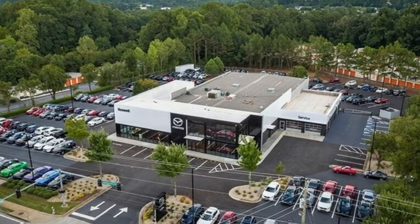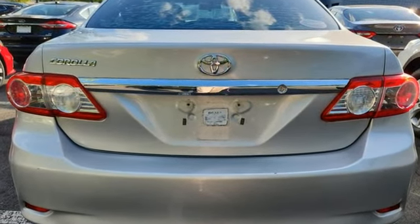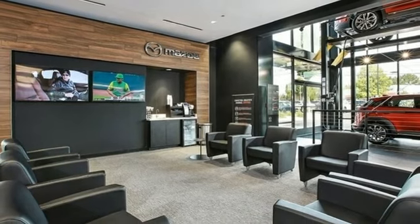And it comes with all the amenities you need: Integrated Navigation System with Voice Activation, Bluetooth, Manual Tilting Steering Column, and Entune Selective Service Internet Access.